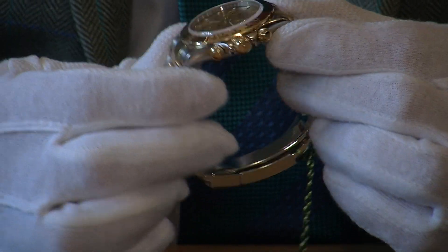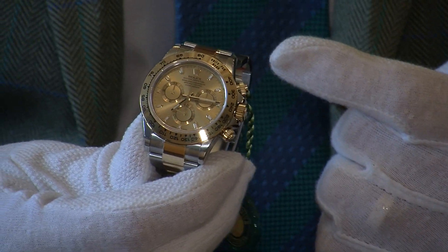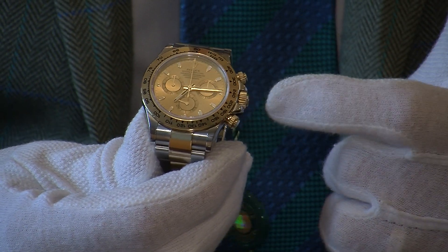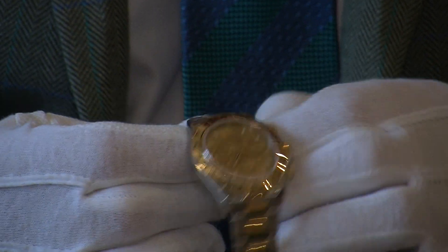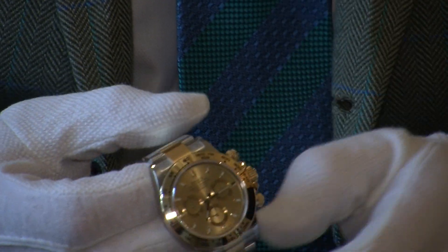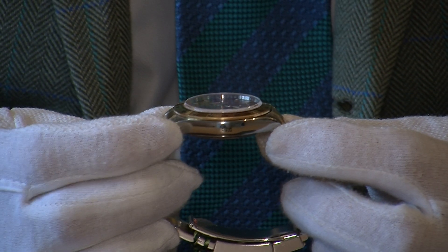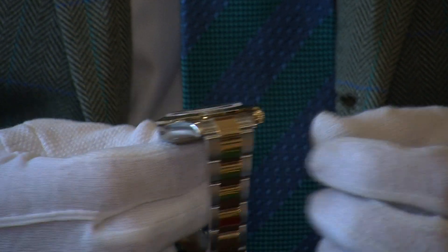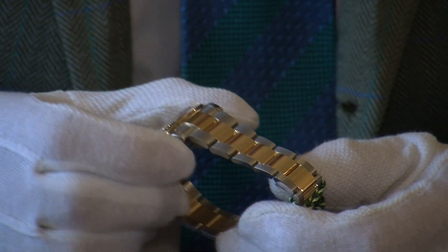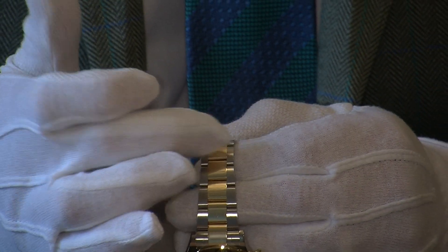On the side you have the gold pushers — these actually unscrew from the case when you want to use the chronograph and then screw back in to ensure it's watertight. Similarly the crown screws into the side of the case. It has that combination of brushed and polished stainless steel with polished gold running through the middle. You can see the Rolex protective sticker still on the side of the case, and underneath is all polished, as is the other side.